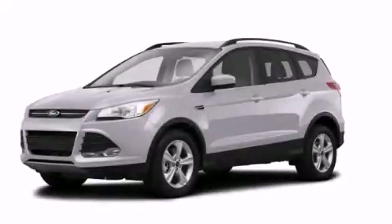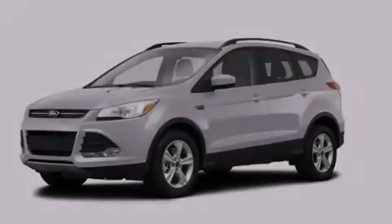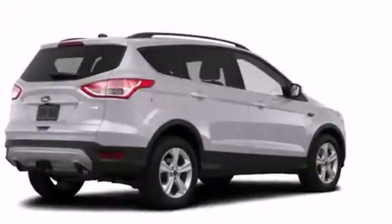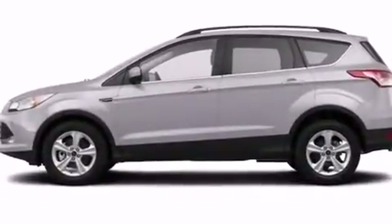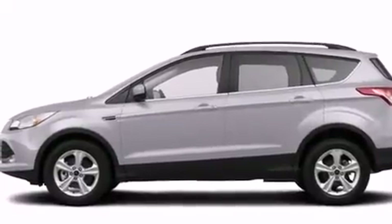This is a brand new 2014 Ford Escape — safety, space, and comfort. It features a 1.6 liter four-cylinder engine, an automatic transmission, and the added capability of four-wheel drive.